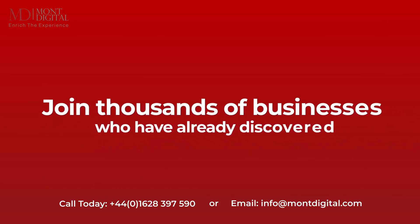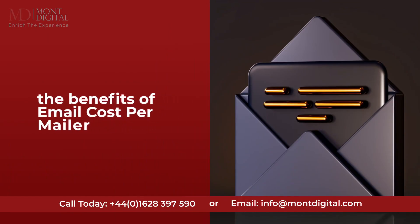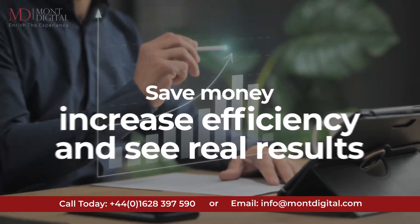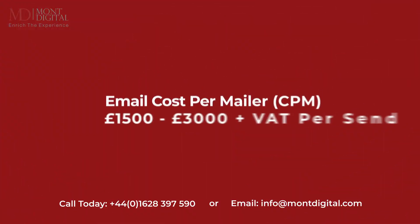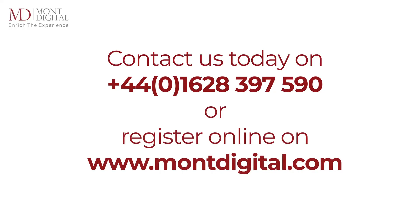Join thousands of businesses who have already discovered the benefits of Email Cost Per Mailer. Save money, increase efficiency, and see real results. Email Cost Per Mailer — CPM: £1,500 to £3,000 plus VAT per send.